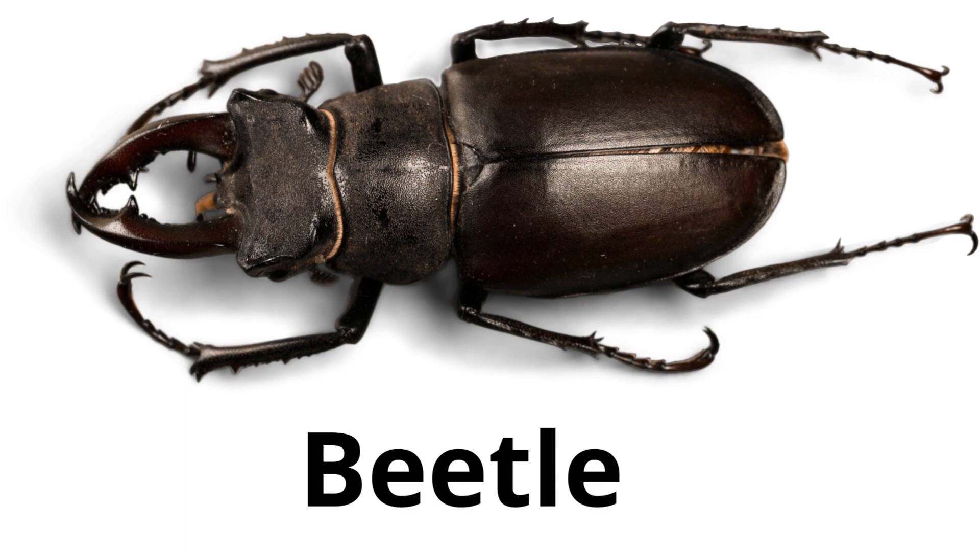Beetle. Beetles have hard shells for backs and there are more different kinds of beetles than any other type of insect.